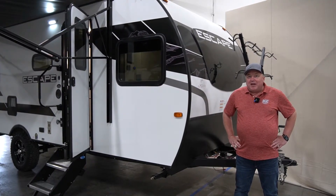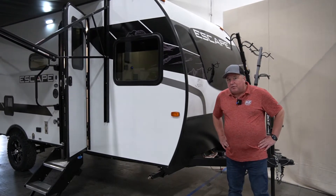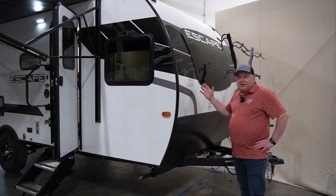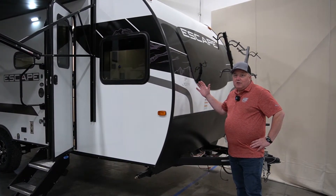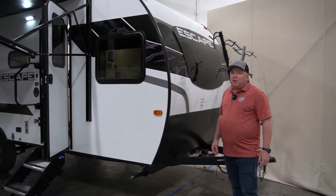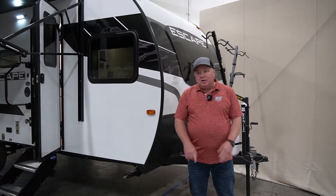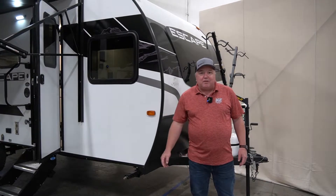Hello, it's Brian Atkinson from KZRV and today I am introducing you to the all-new E18 Escape Hatch — and this is a beauty. It's 22 feet long, under 3,500 pounds, so easy to tow and not bulky going down the freeway.